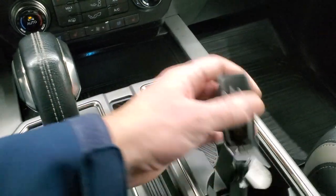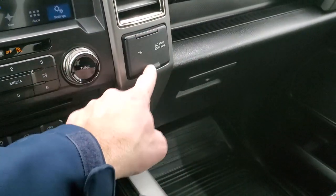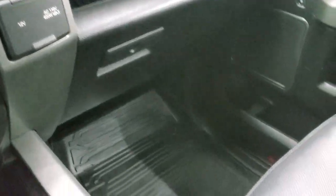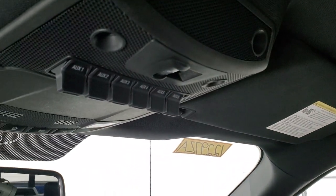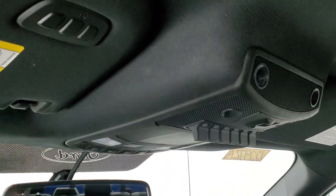You get two USBs, the 10-speed automatic transmission selector, keyless entry, remote start, power drop-down tailgate, a 12-volt power point, and a 110-volt 400-watt max plug-in. The glove box, passenger side floor mat, and seat are all in excellent condition — no rips or tears. It smells very clean inside; I don't think it's ever been smoked in. The headliner is in excellent shape. You get six auxiliary up-fit switches, a power sliding rear window button, map lights, and HomeLink buttons for garage doors and security systems.